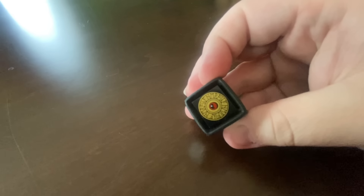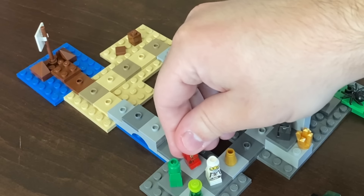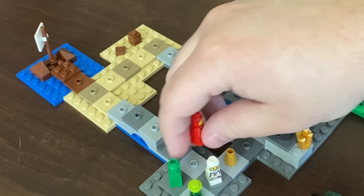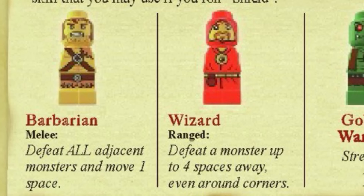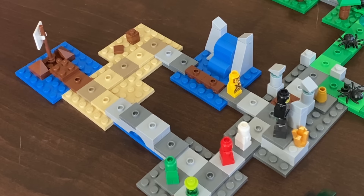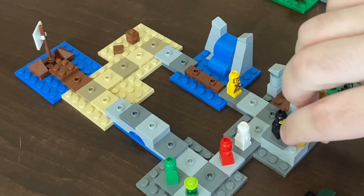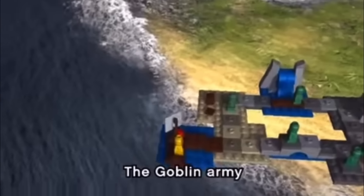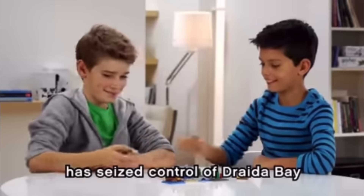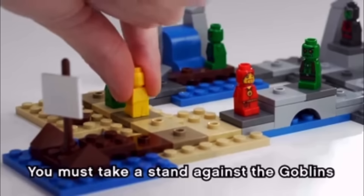One of the sides of the dice has a shield icon instead of a number, and that brings me to another neat mechanic. Like a typical RPG, the type of character you play as gives you specific abilities. Each of the eight characters in Heroica has their own special power, like defeating monsters from several spaces away or defeating multiple monsters at once. They're not game changers, these abilities, but the fact that they're here is a cool little touch that makes you consider which character you want to go with.